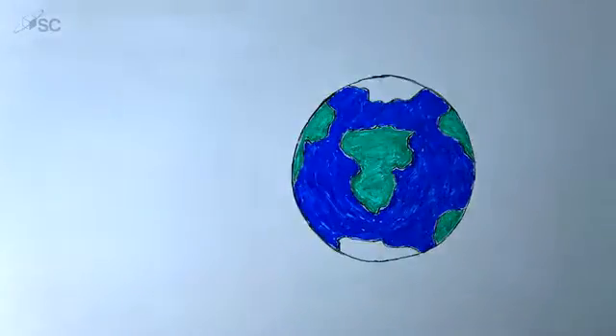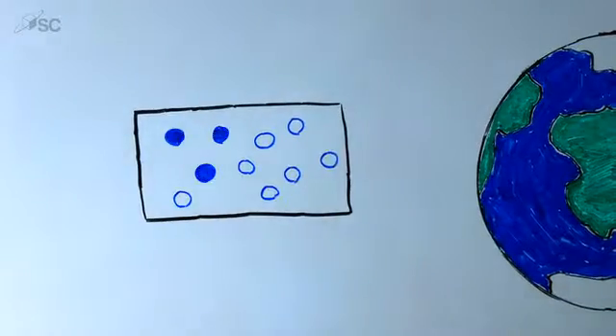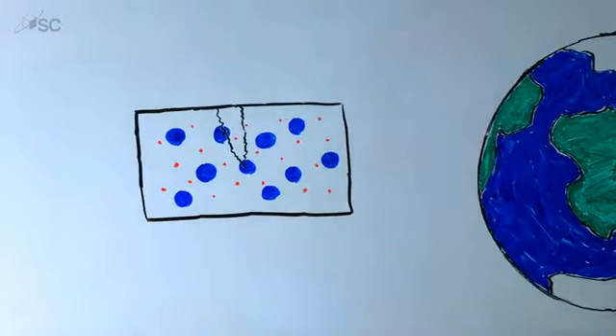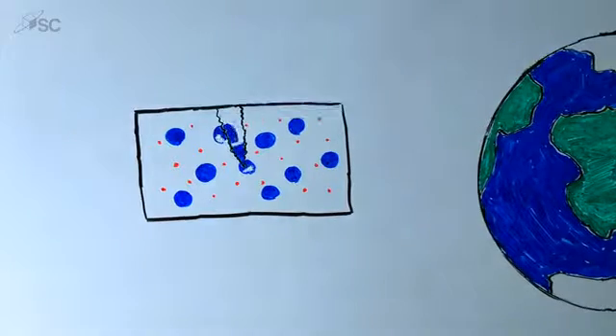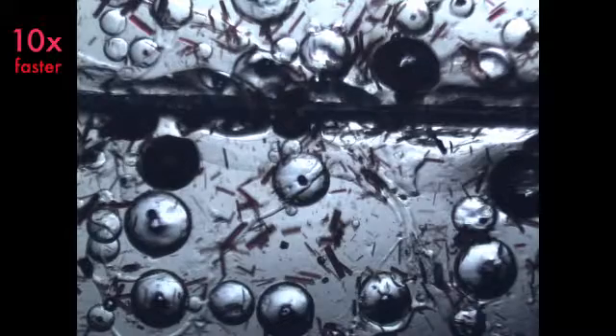The self-healing material is a composite that contains carbon fiber and epoxy. The blue dots represent tiny microcapsules embedded in the epoxy, and the red dots are the catalyst. As soon as there is damage on the material, the healing agent is released from the microcapsules and transported to the damaged area through the cracks. The catalyst then allows this reaction to happen, and after the reaction is done, the cracks from the damage will not propagate anymore.